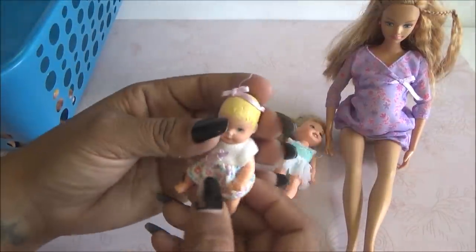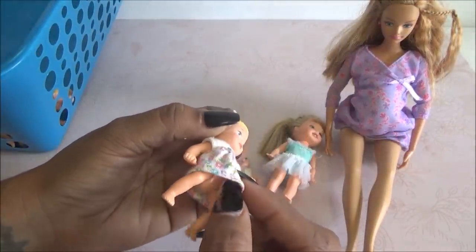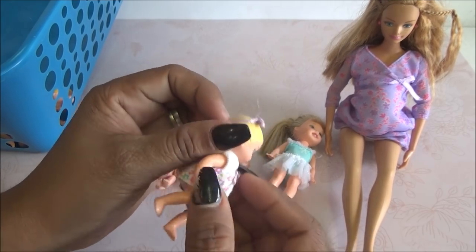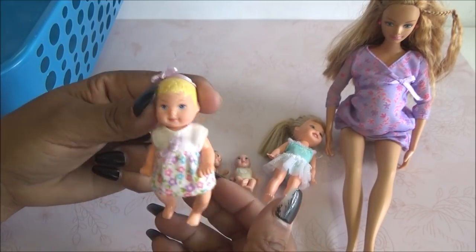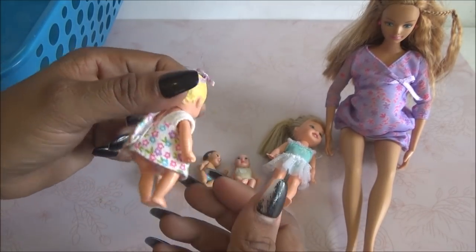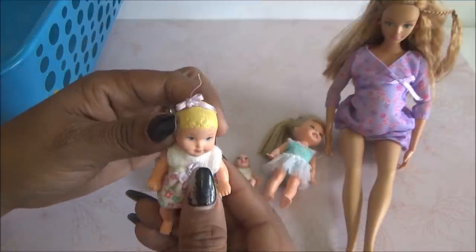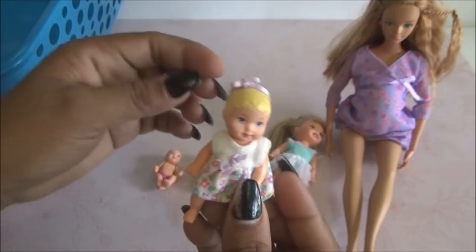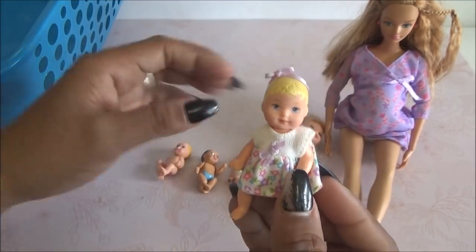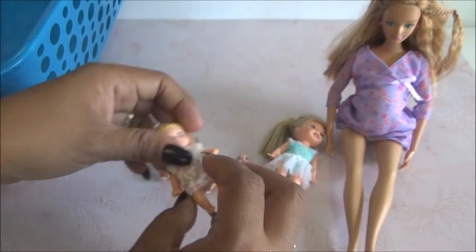Ahora vamos con esta. Es baby Chrissy. ¡Está preciosa! Viene con su vestidito. Me encanta que las baby Chrissy tienen sus piernitas así súper aguadas. La primera vez que vi una pensé que traía las piernas flojas, pero no — todas las Chrissy son así. Supongo que para que se muevan con más facilidad. Me gustan las baby Chrissy, está bien bonita. Es como básicamente ella diciendo: ya crecí, ahora soy esta. ¡Está preciosa!